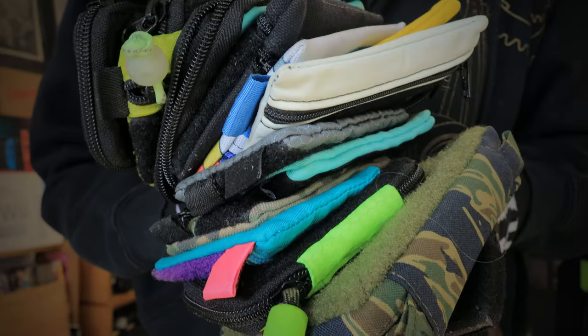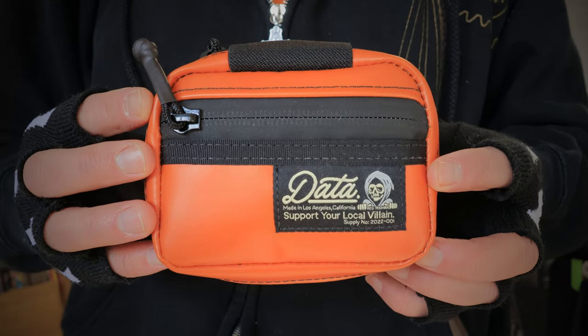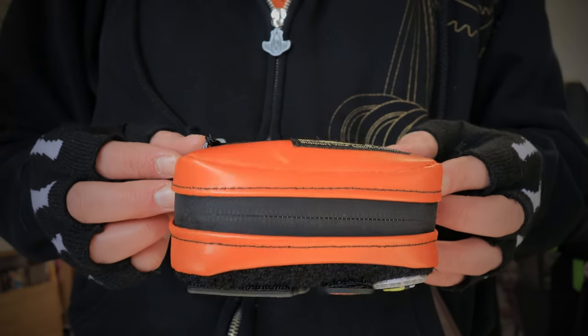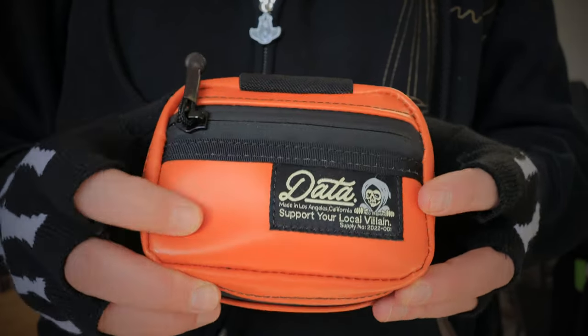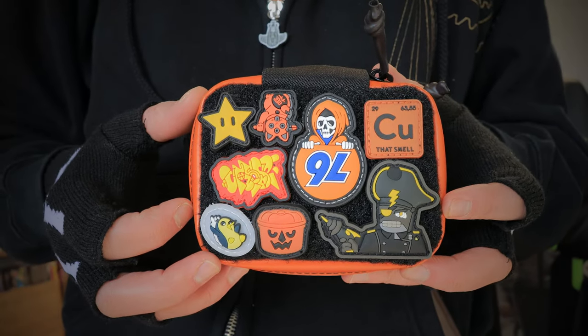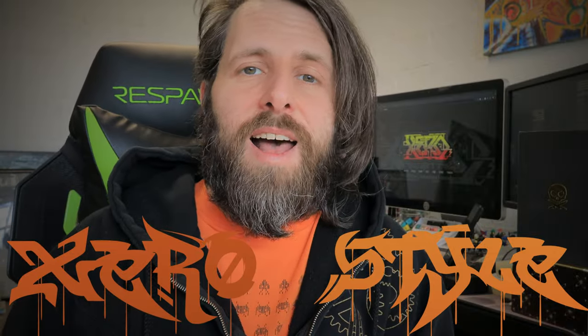In a world of EDC pouches, one pouch stands out amongst the rest — it is the Data Crew What-A-Slider. This is the new 400 denier version. This orange waterproof fabric gives it a very sweet aesthetic, and we've got a whole set of orange and yellow patches this week on Patch Me Outside. Welcome back to Zero Style; I'm your host Zero, the cyberspace hero.